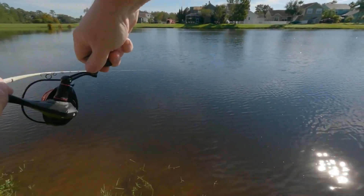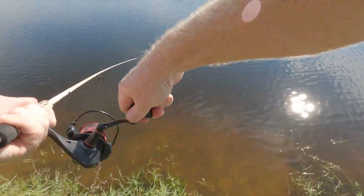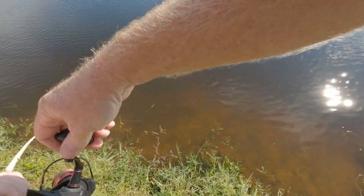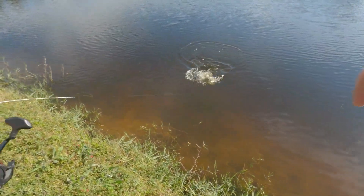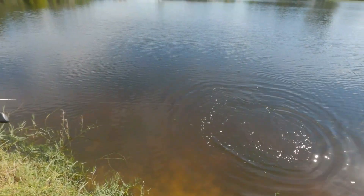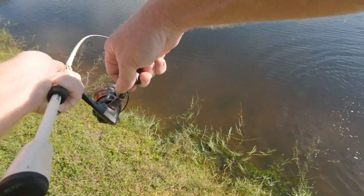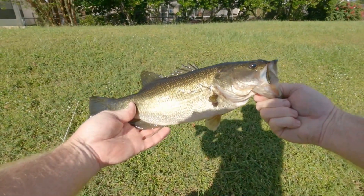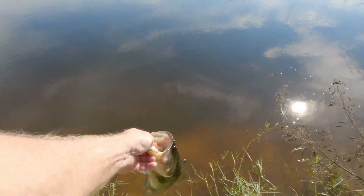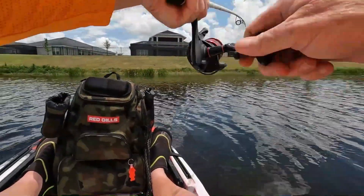I'm on again! Here we go, another fish. It's a good one. Good fish. Stay down. Good fish here, guys. Look at this — good bass. Come on, baby. There we go. Nice fish, guys. Pretty, pretty fish. Take that all day. Let's get him back. There he goes.